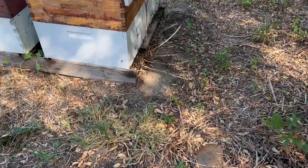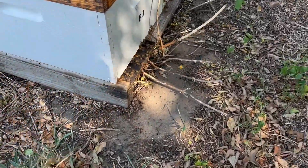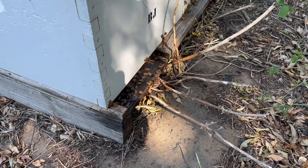Today we're just going to go through these colonies. We're going to peek in on a few here and then go to some different bee yards and just check the strength of the colonies. I just want to give you an idea of how my bees are looking right now in late September.